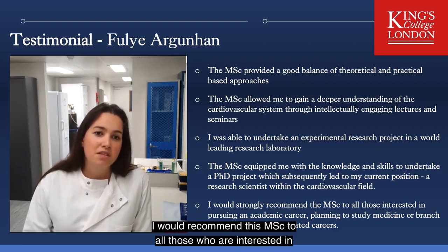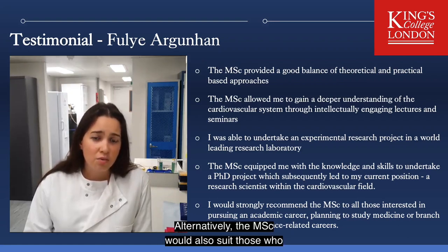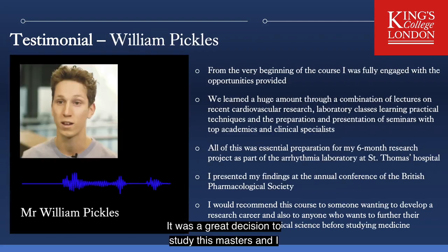I would recommend the MSc to all those who are interested in pursuing an academic research career or to study medicine. Alternatively, the MSc would also suit those who want to branch out into other science-related careers. It was a great decision to study this Masters and I enjoyed every challenge it presented.